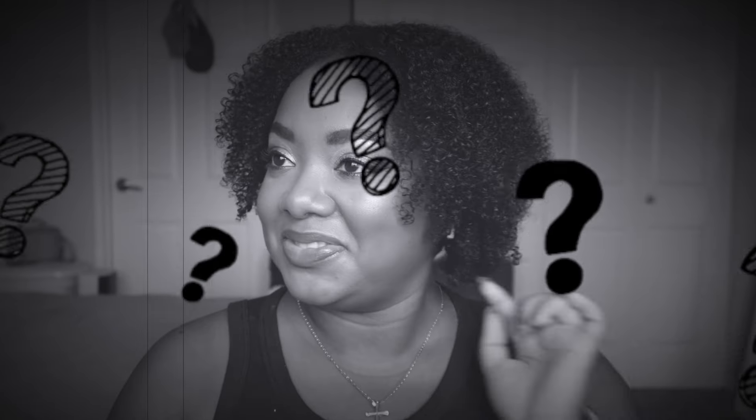Hey beautiful people, what is up? Welcome back to the channel, welcome to another first impressions video. Lord, can you tell I haven't filmed in like two weeks? It's a time, y'all.